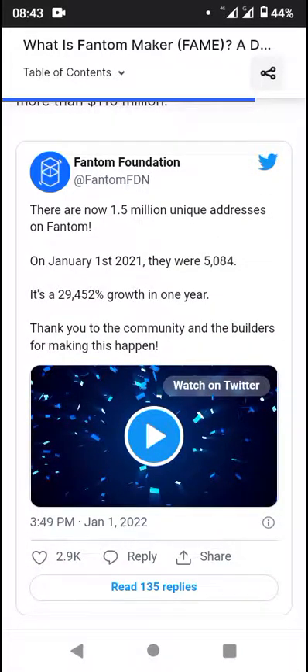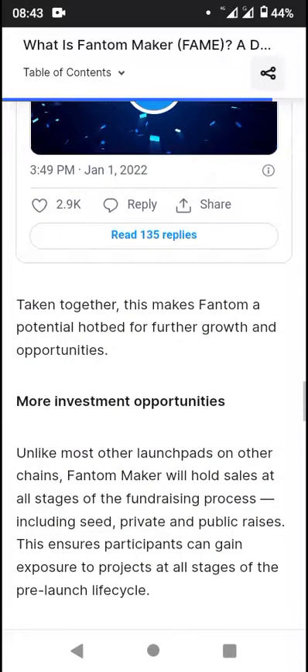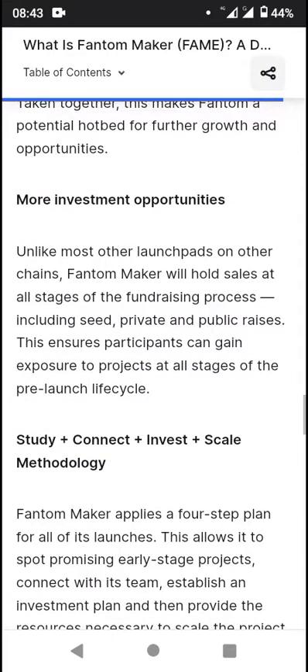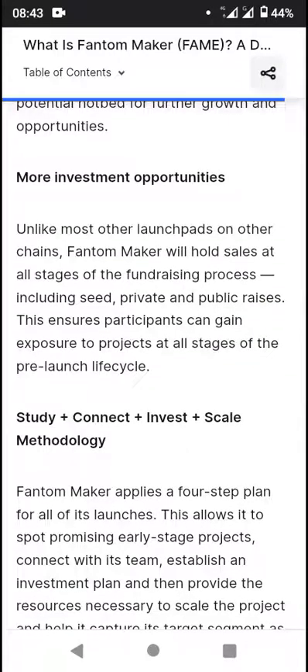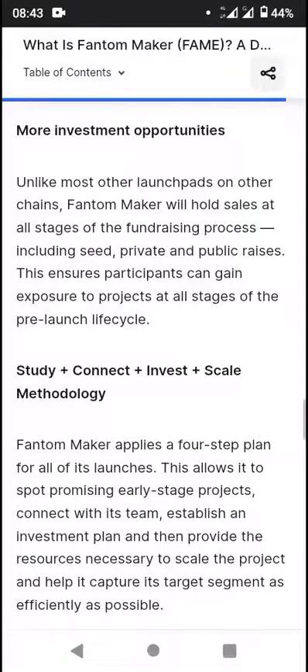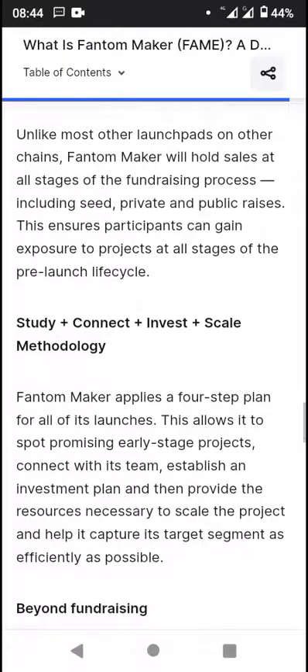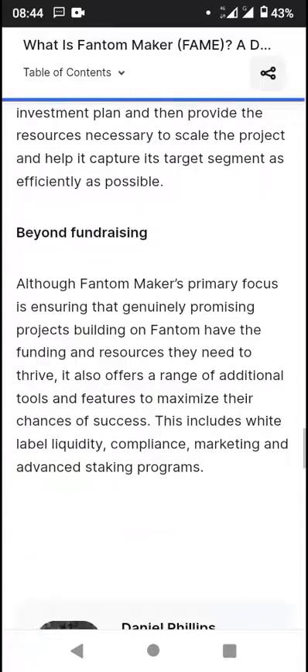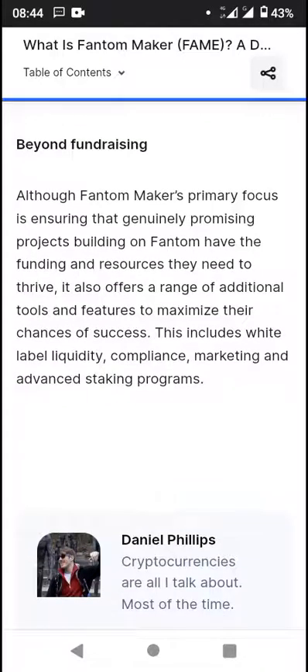So you guys want to check out the official Twitter handle for more. Taken together, this makes Phantom a potential hotspot for further growth and opportunities. You also have more investment opportunities — unlike most other launchpads on other chains, Phantom Maker will hold sales at all stages of the fundraising process including seed, private, and public raises. There is also the beyond-raising fundraising feature. Although Phantom Maker's primary focus is ensuring that genuinely promising projects building on Phantom have the funding and resources they need to thrive, it also offers a range of additional tools and features to maximize their chances of success, including liquidity, compliance, marketing, and advanced tokenomics programs.